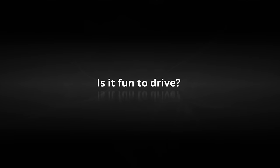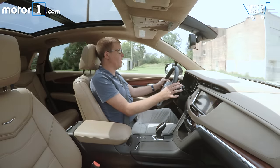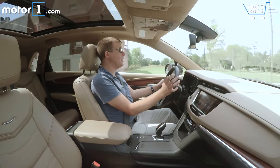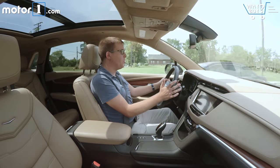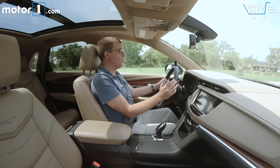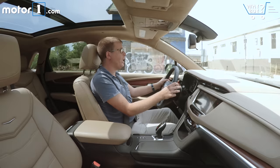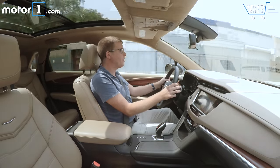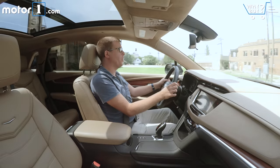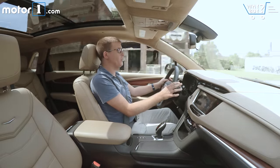Is it fun to drive? Honestly, this is where the XT5 really disappoints me. We know that Cadillac can make really sporty cars — the ATS and CTS are great examples of that — but the XT5 is not that fun to drive. The ride isn't that comfortable, but it's not sporty either. The engine has a lot of power, but most of the time it just feels lazy and sluggish. The steering and brakes are both really soft and numb. It's a disappointment when so many of this car's rivals are so much better to drive.